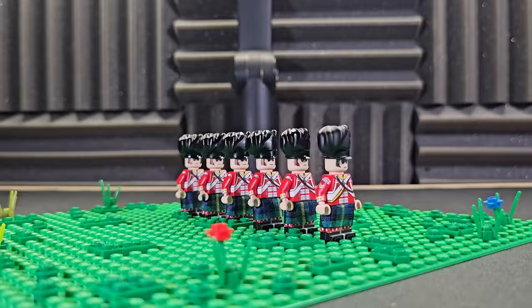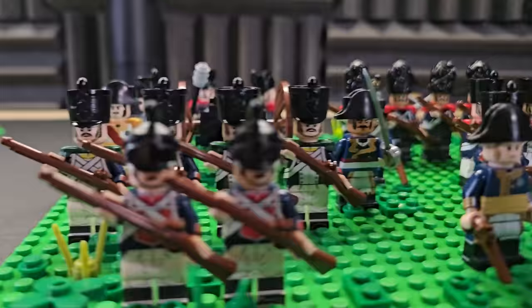I spent over $1,000 on Napoleonic Wars LEGO minifigures, and honestly, I wish that I didn't. But what I will say is that a bunch of these LEGO Napoleonic Wars minifigures are amongst the most rare and high quality that I've ever seen.